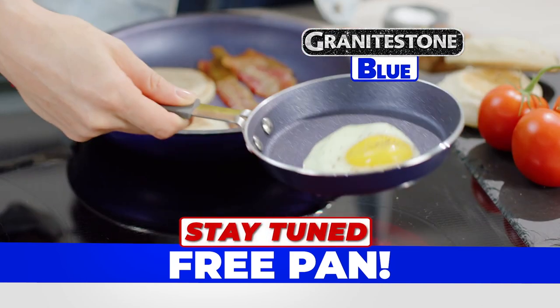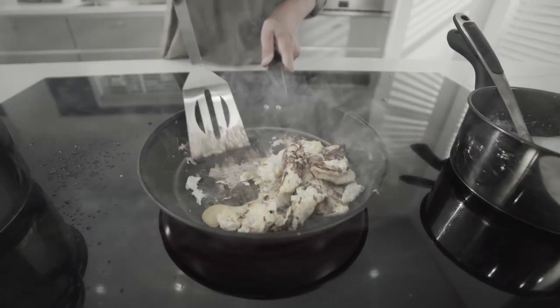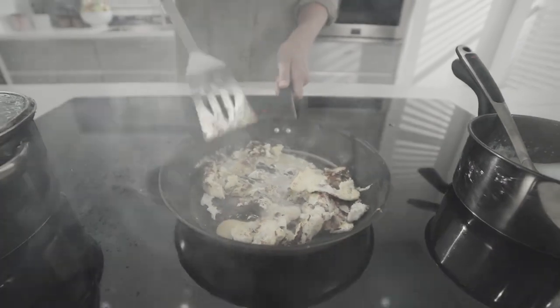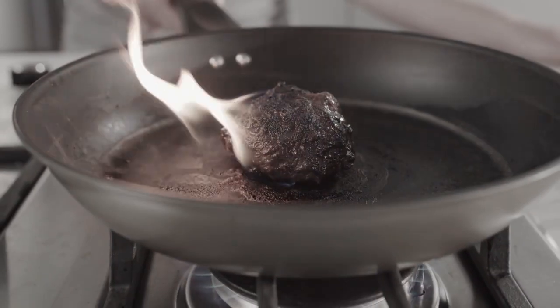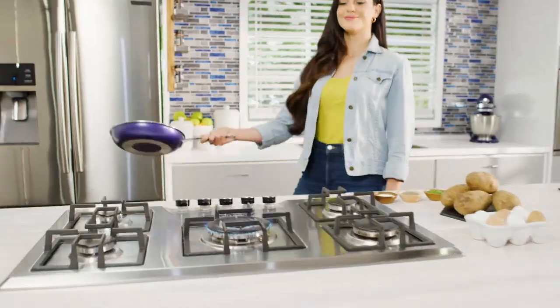Stay tuned to get a free pan from Granite Stone Blue. Has your old non-stick lost its slick? Does everything you cook get stuck and look like a burnt-on hockey puck? It's time to trash the old and bring in the new.